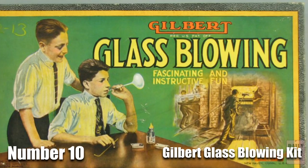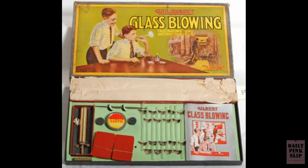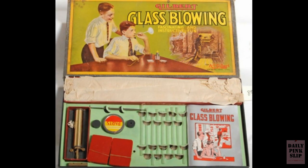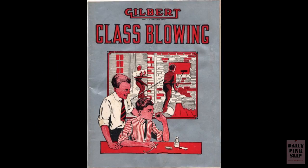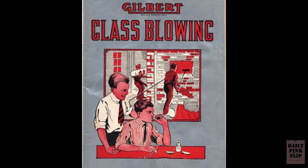Number 10. The crafts that any child can do at home: drawing, painting, and that good old standby, glass blowing. The Gilbert Glass Blowing Kit came with instructions on how to create all kinds of molten glass items. Any parent would be proud to discover that their child has made them a brand new flower vase, merely by heating up glass to over 1,000 degrees Fahrenheit.